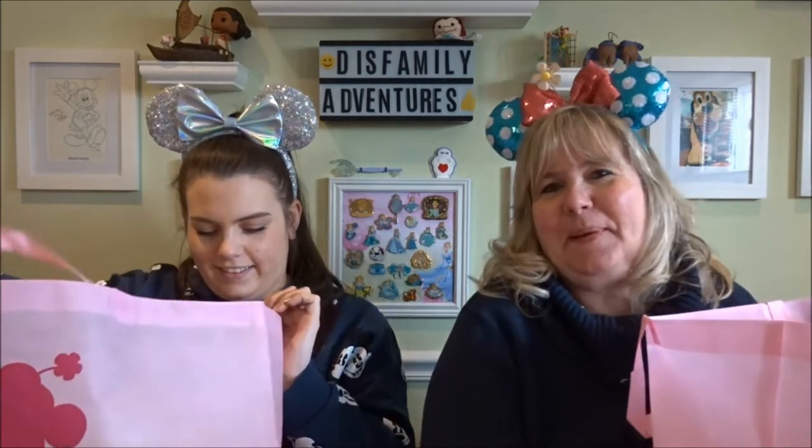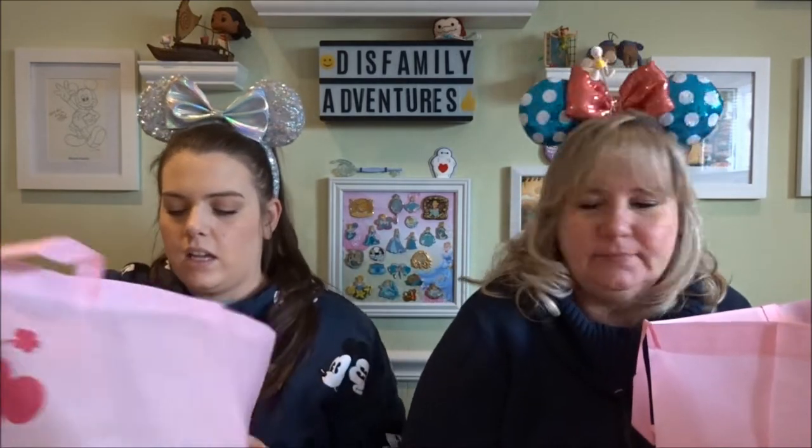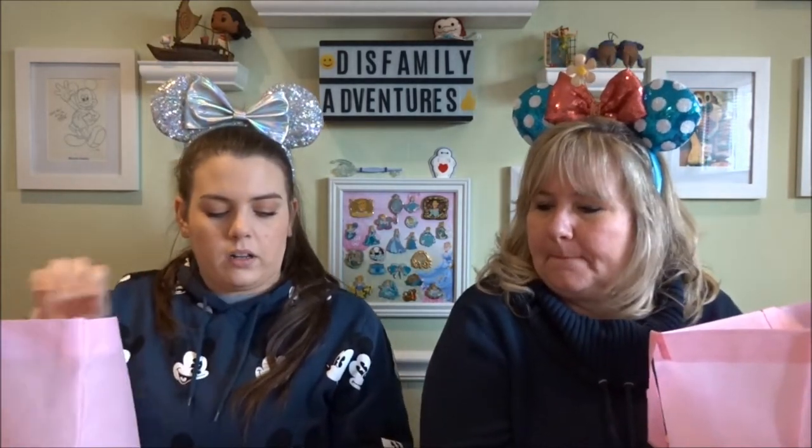Disney Store right now has 25% off friends and family, so we went to our local outlet. It's not really local — we have to drive a little over an hour — but it's a scenic drive through Amish country. We get to see the horse and buggies. So, do you want to start with the horse?